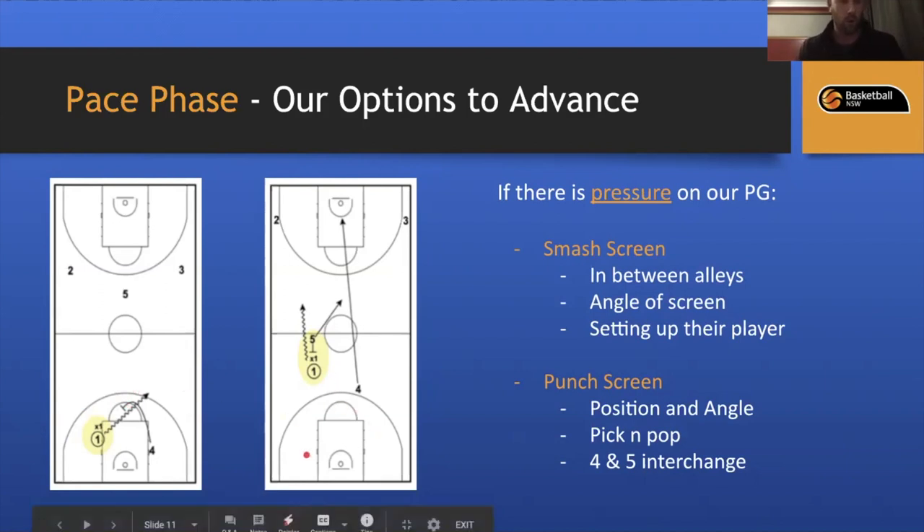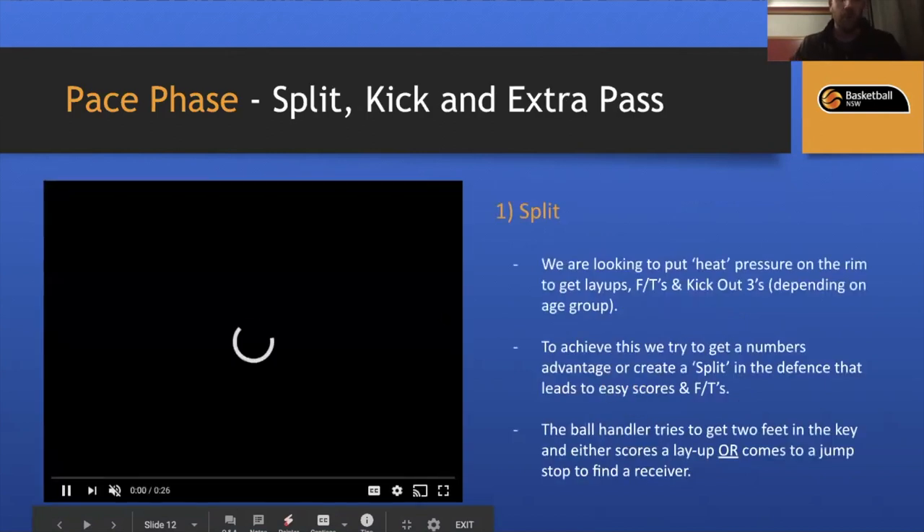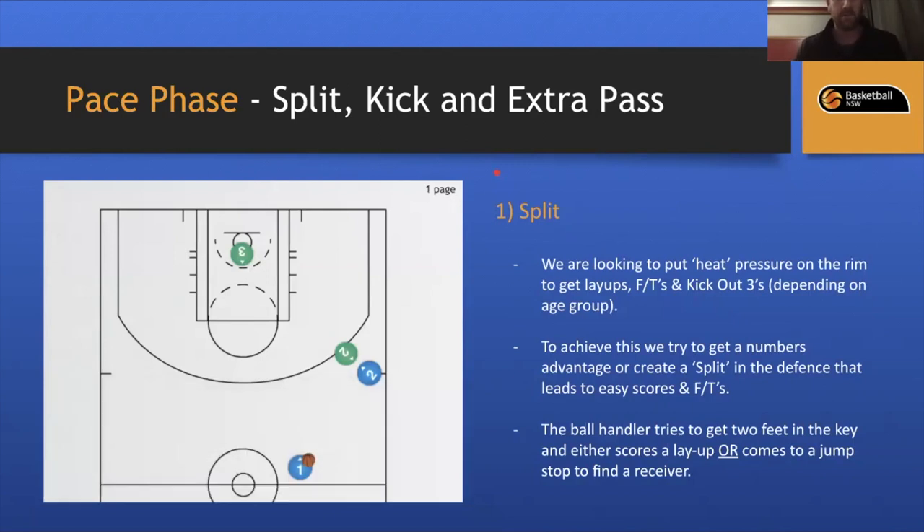The second type is the punch screen. If the one has gone a little wide and the four is trailing, the five can set a punch screen. Again, we stay in the middle corridor, not too close to the sideline. The five will pick and pop because the four and five are interchangeable. The five's feet angle toward the baseline to create a wider screen, making it much harder for the defender to get around.